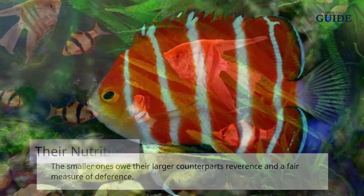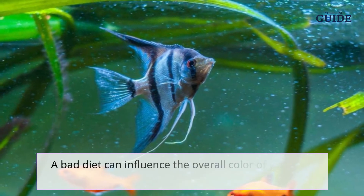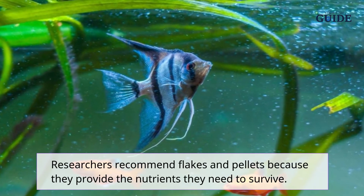Their nutrition: food is essential, particularly for aquatic fish, as they cannot search for any prey on their own. A bad diet can influence the overall color of your angelfish. Researchers recommend flakes and pellets because they provide the nutrients they need to survive.